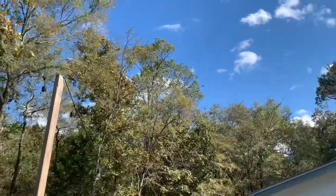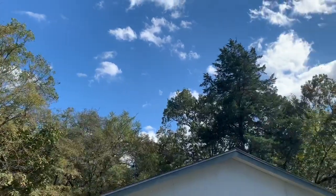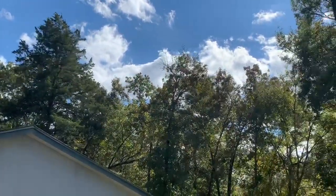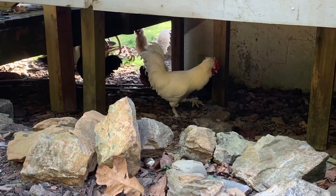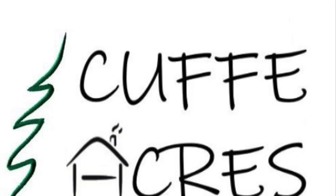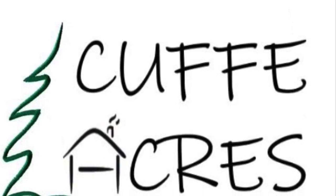Those blue skies are quite deceiving. We are currently under a tornado warning and will be until this time tomorrow. Even the chickens know something's going on — they're hiding under the deck and watching us. Thank you for watching and we'll see you in the next one.